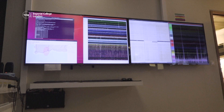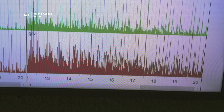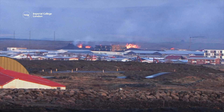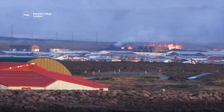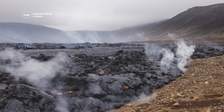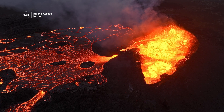By carrying out research like this, volcanologists are able to better understand the ways that magma moves deep underground in places like Iceland, helping them to plan for volcanic eruptions in the future and keeping people safe. Because in Iceland, where there are so many volcanoes, another eruption might not be too far away.